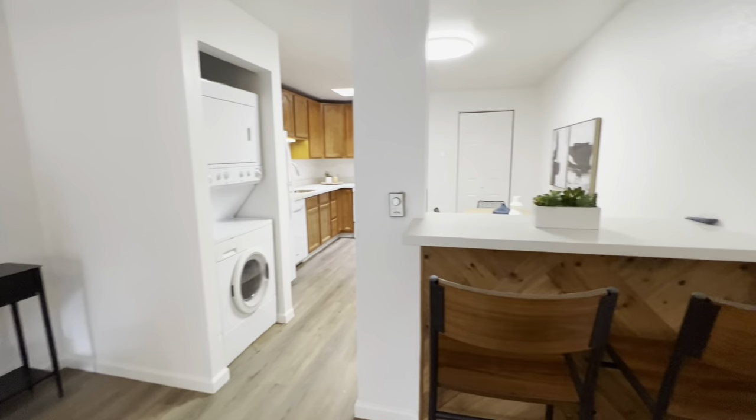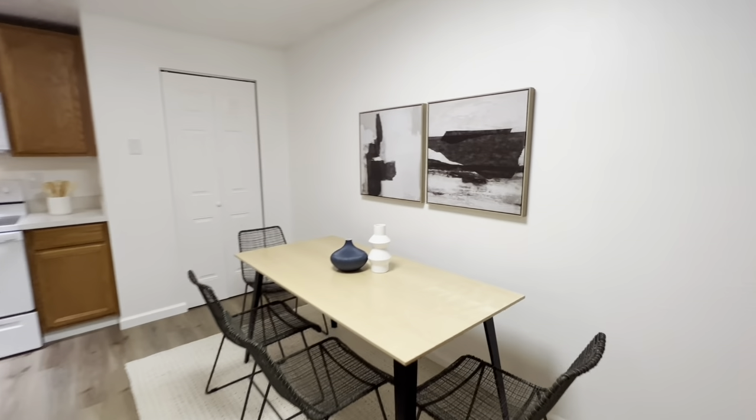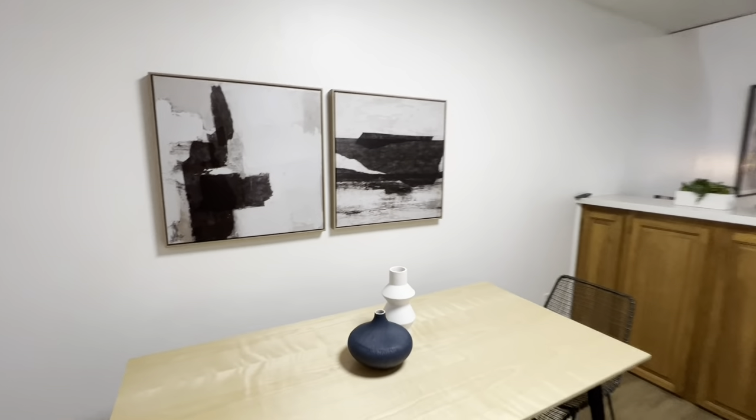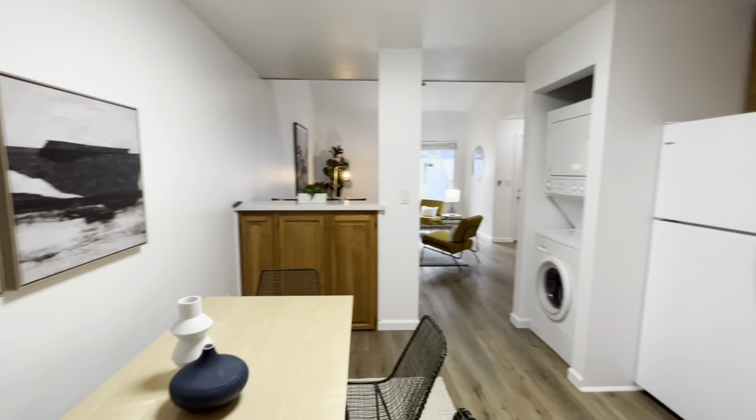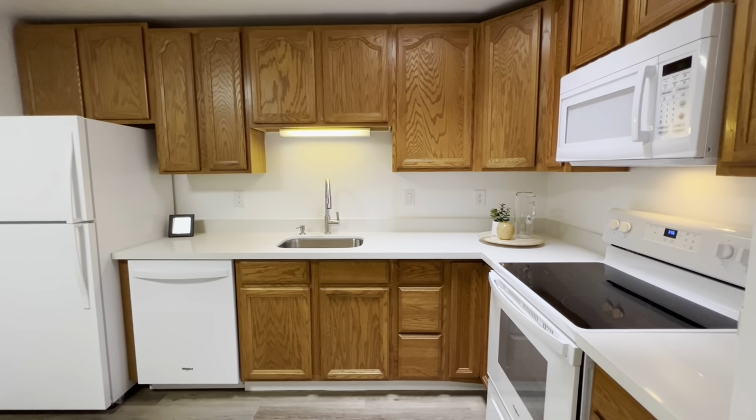Enjoy the spacious, updated, eat-in kitchen with brand-new quartz counters and appliances. There's a washer and dryer in the unit, and there's also laundry rooms on the property for larger items.